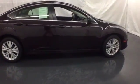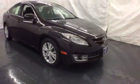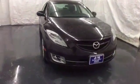This sleek and sexy Mazda 6 gives new meaning to fast and furious as the best performing car in its class, hands down.